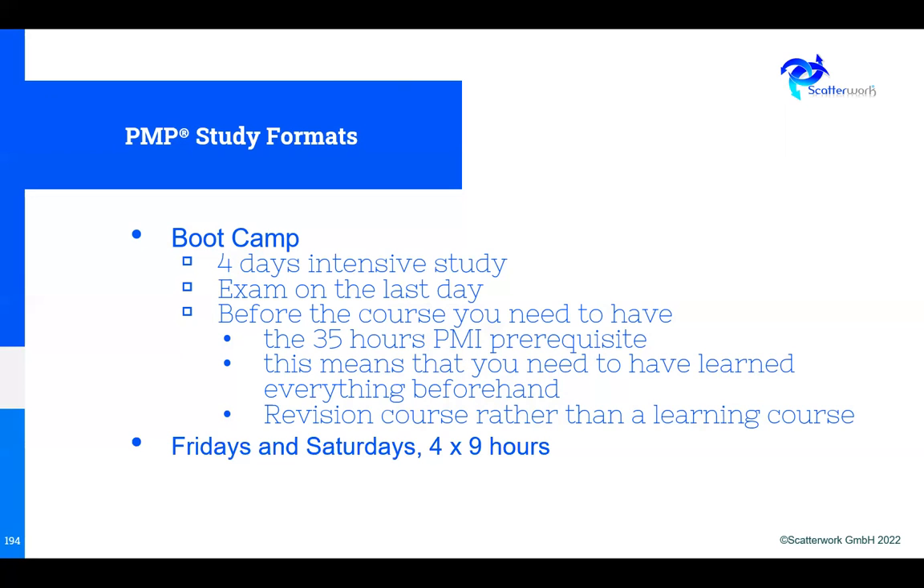Another option in the marketplace is Fridays and Saturdays — for example, two weekends in a row, all day Friday and all day Saturday — nine-hour days with no gaps, giving you 36 hours. Again, that's very demanding and probably meets the letter of the law. But when you study, you learn so much in the course and then have to learn all the rest after. The amount of extra time you need afterwards is probably going to increase compared to a more normal business approach.